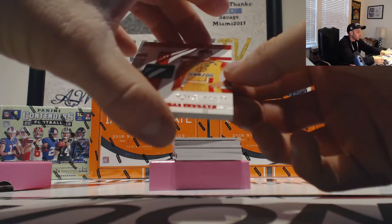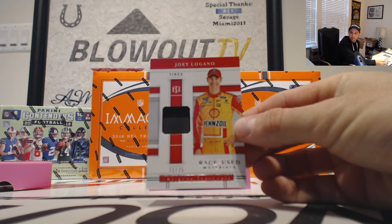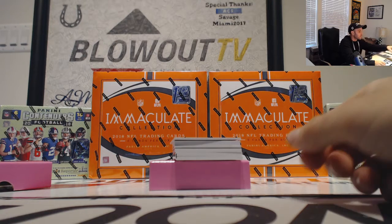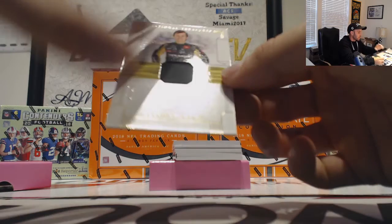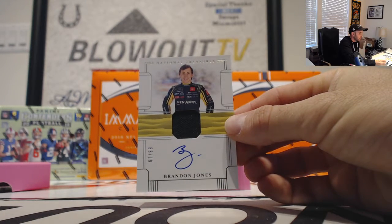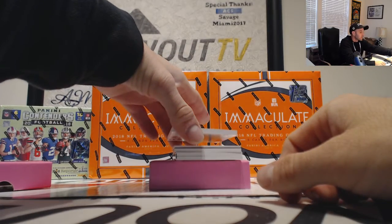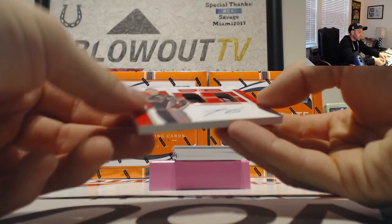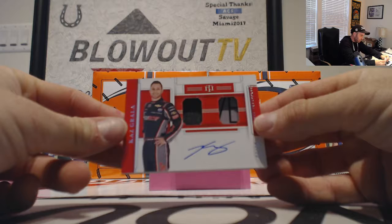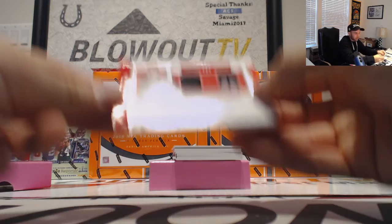To the one spot now — Joey Logano, 21 of 25, tires, goes to Jeff. Next up is a Brandon Jones, 67 of 99, to Jeff — firesuit autograph. And then we've got a dual fire suit, this one is 5 of 25 — Kaz Grala, five spot goes to Jeff.